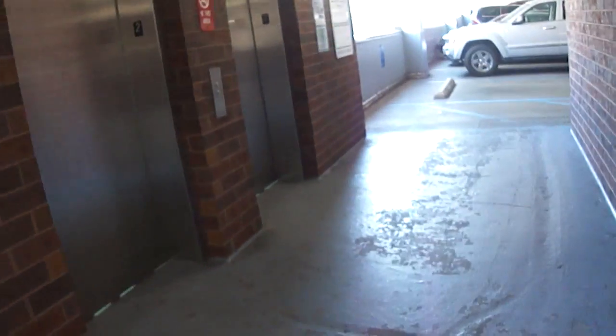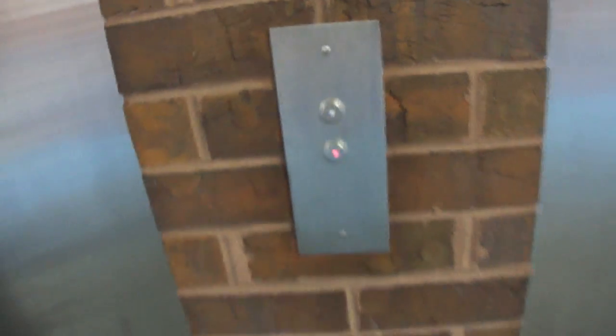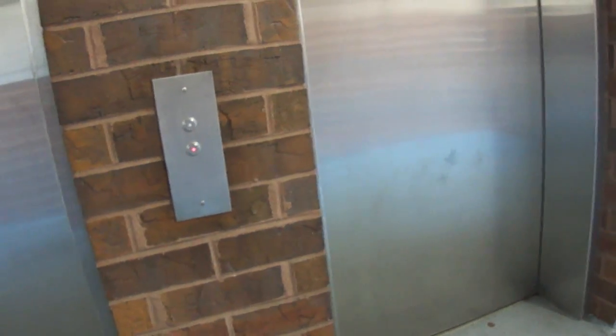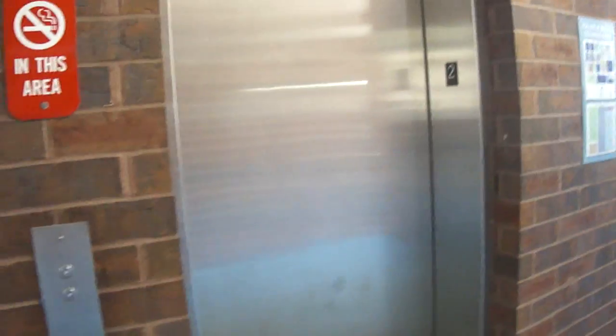Okay, let's try again. This is the elevator at Dick's Sporting Goods parking in Virginia Beach, Virginia. I have to reinsert the memory card, and it's this one right here.